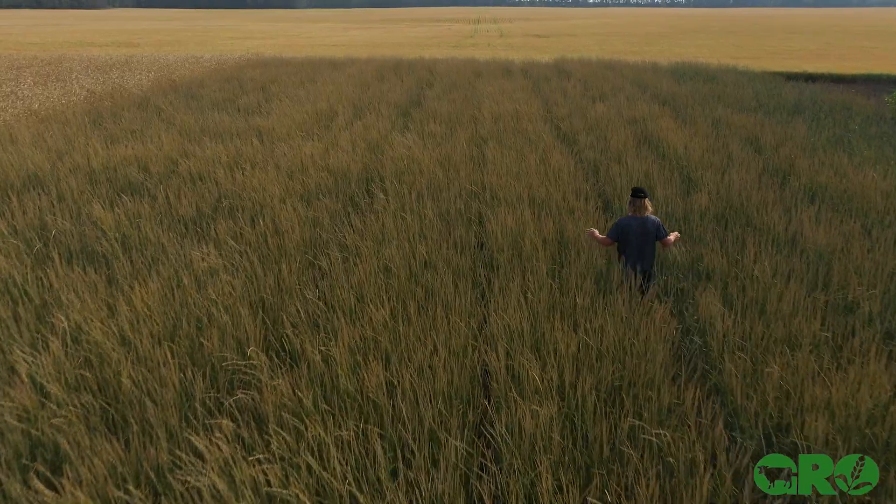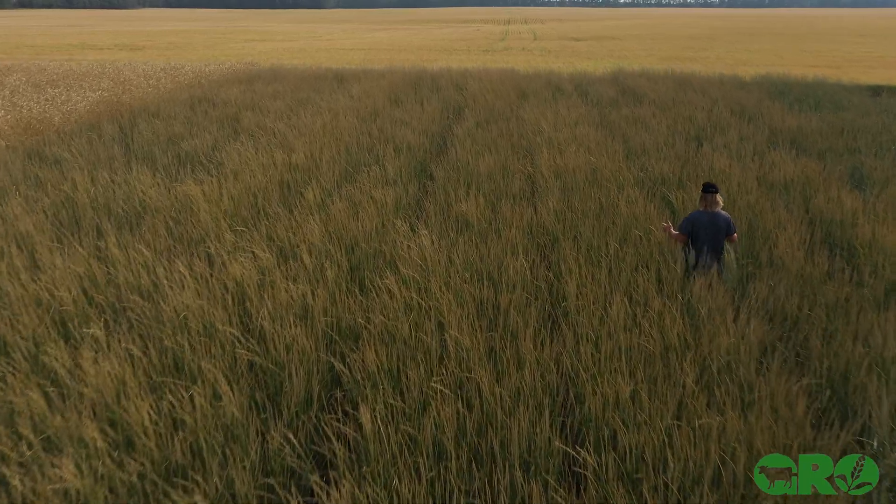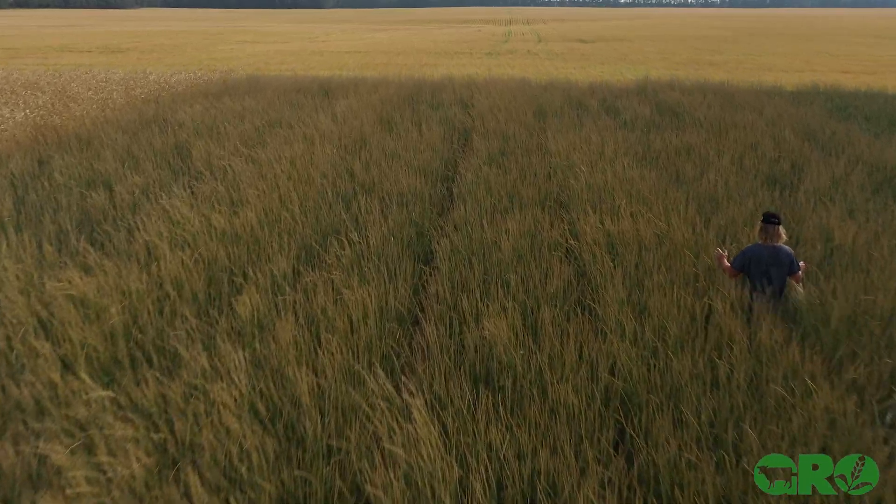As you can see, the crop behind us is standing between four and five feet tall, and we are in a drought here in the Westlock area this summer. We've had very little rainfall — between three and five inches depending where you're at — and we're normally 15 inches plus for precipitation in the growing season.